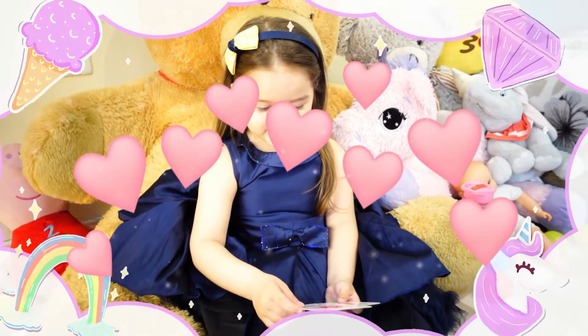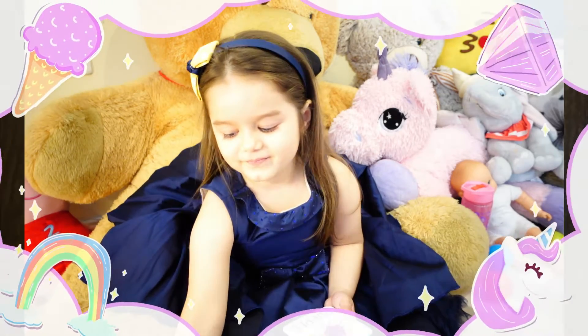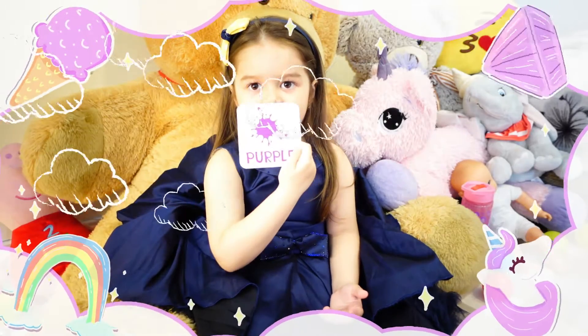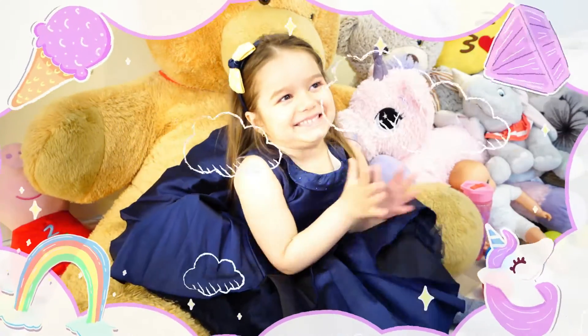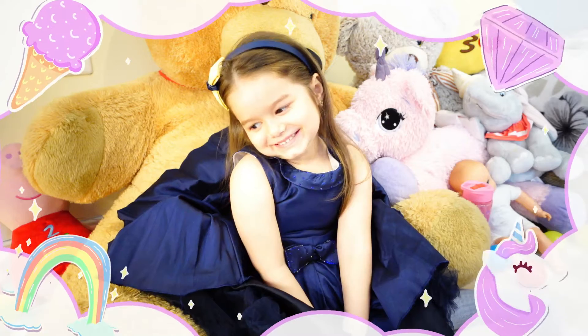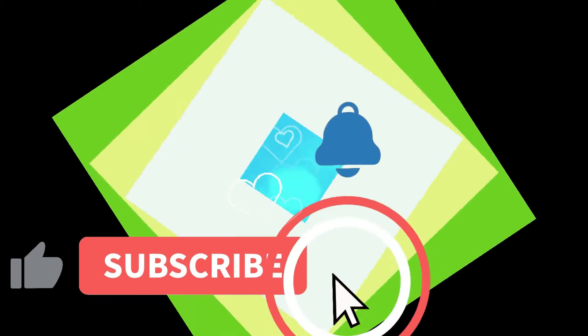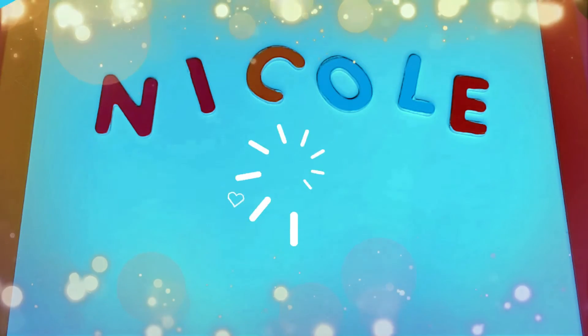This is pink. This is purple. This is green. This is green. This is orange. This is pink.